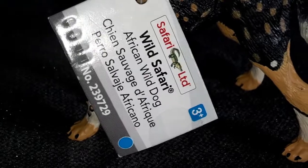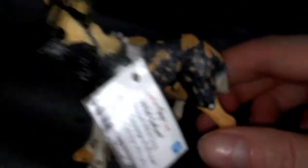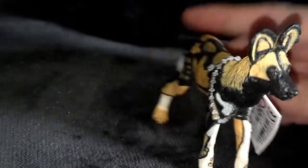I also got this African wild dog — it's just a little figurine made by Safari LTD. He's a really good size and really good quality which I was impressed by. So now I have him and a couple of wolves, some foxes, and I think a coyote. I'm just collecting all the wild dogs as I go.